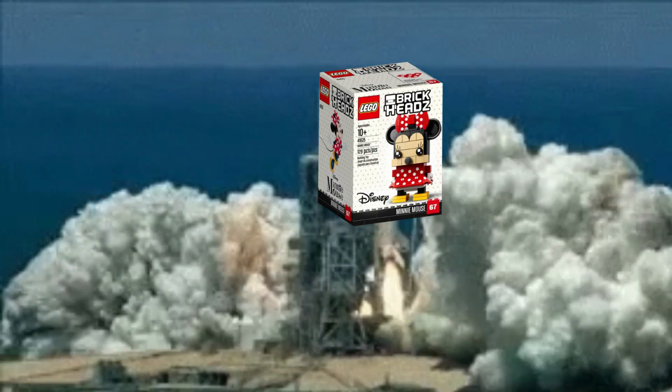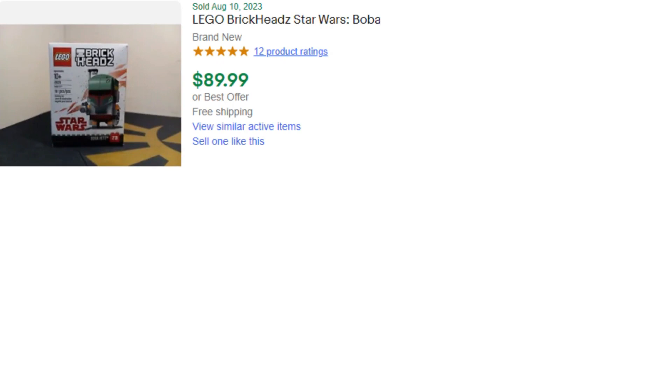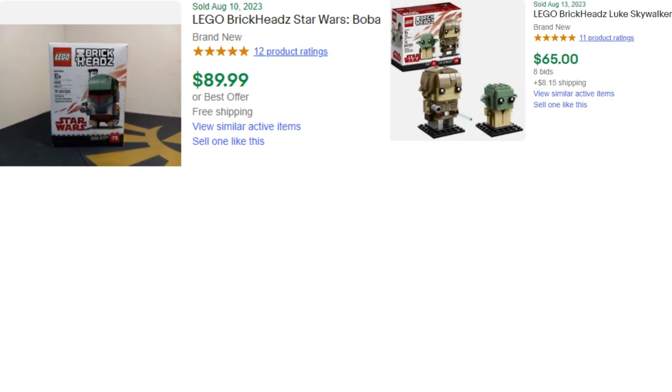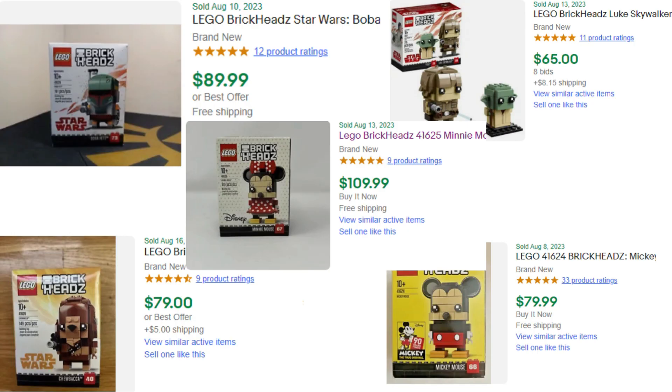Caps out of the bag with Brickheads. Brickheads are becoming some of the best investments you can make when LEGO investing. Brickheads are cheap to purchase, easy to store, and easy to ship. You can easily double your money with some of these sets. Here are all the Brickheads retiring this year and how I think they'll do in retirement.